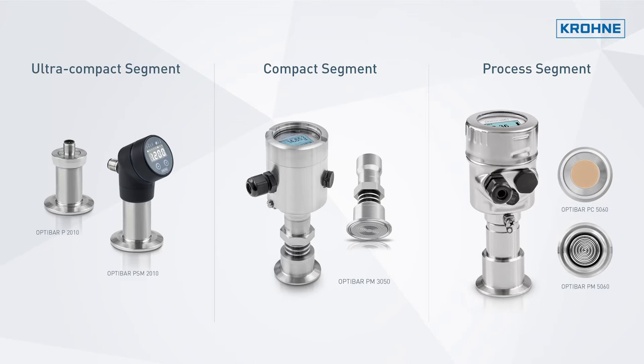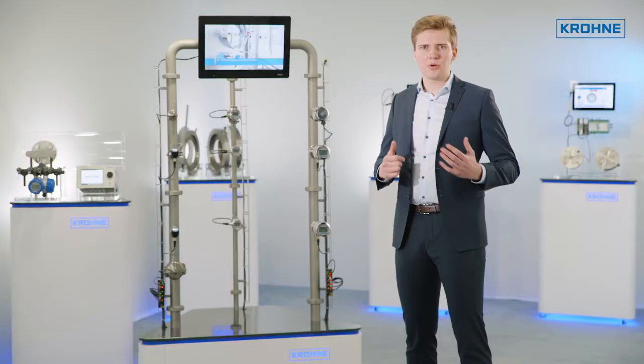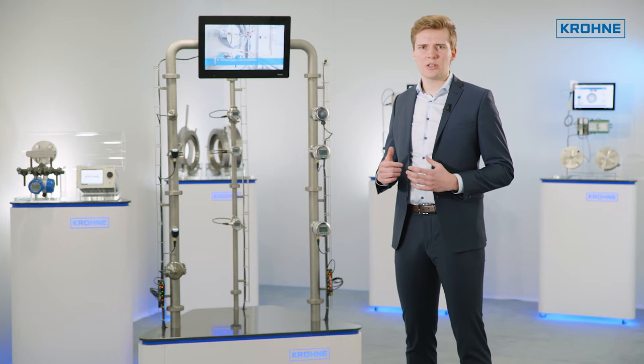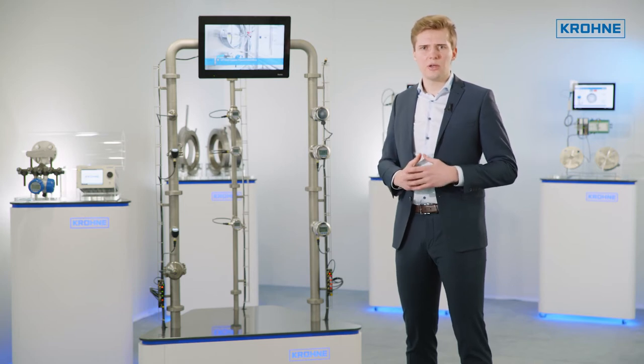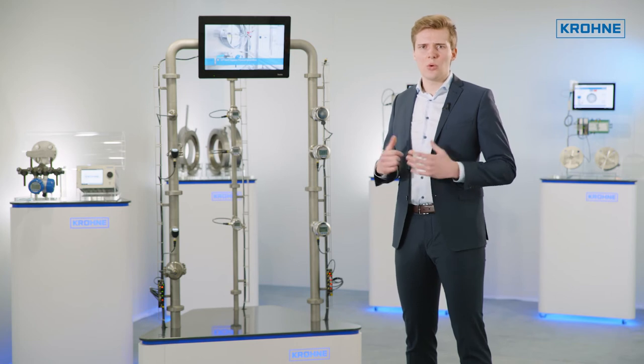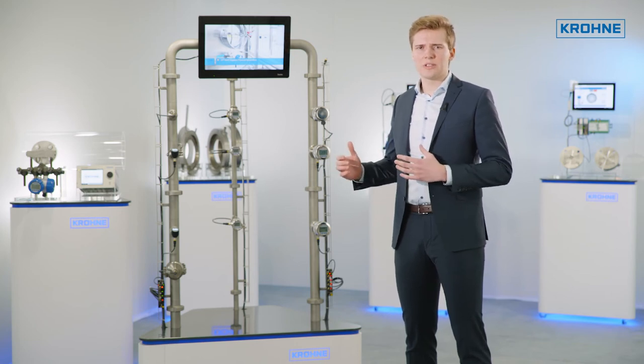These cover all hygienic application requirements from standard up to the high-end. The process connections and materials are compliant with 3A and EHEDG hygienic design standards. All pressure transmitters can be used with regular cleaning and sterilization processes.